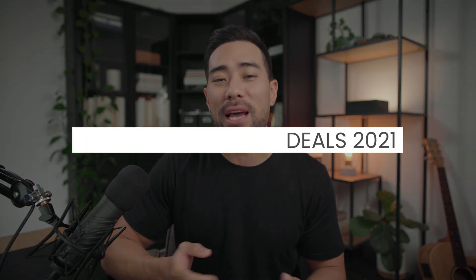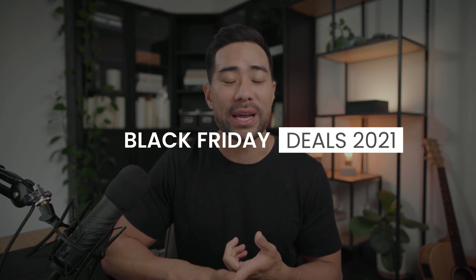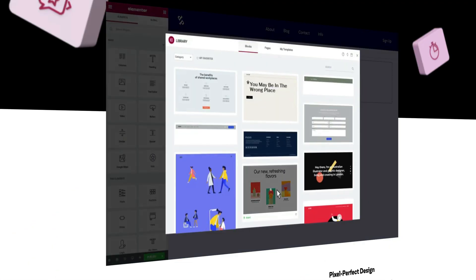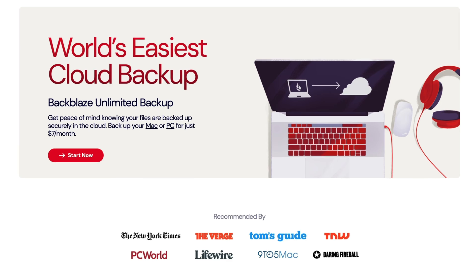Hey, it's Aurelius, hope you're doing well. In today's video, I'm going to share some of the best Black Friday deals I've come across for creators, marketers, and entrepreneurs like yourself. These tools will range from website building tools all the way to security and backup tools. I'll link up all these deals in the description box below, so you can go ahead, check that out, and navigate through this video. So let's get started.